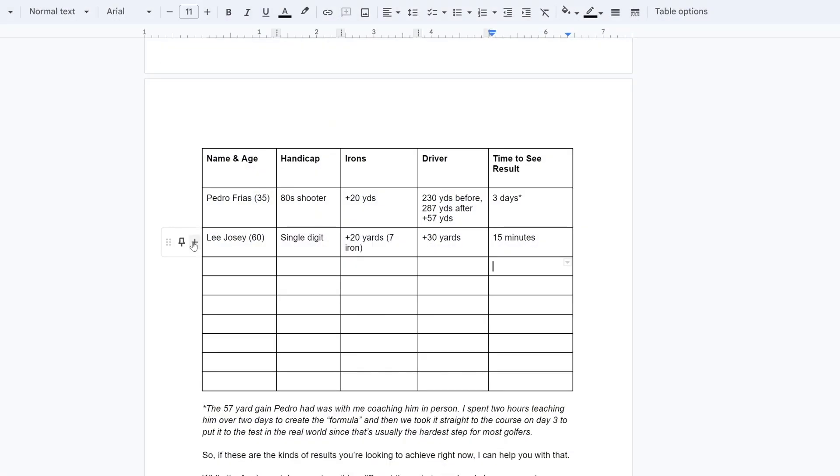Lee, single digit handicap, picked up two clubs or about 20 yards with his seven iron, 30 yards with his driver. And that's how long it took — 15 minutes.